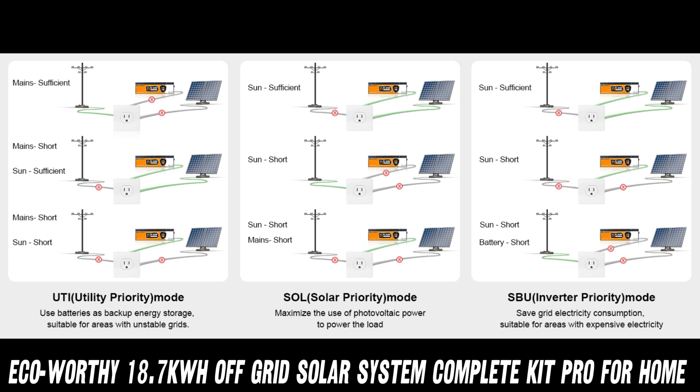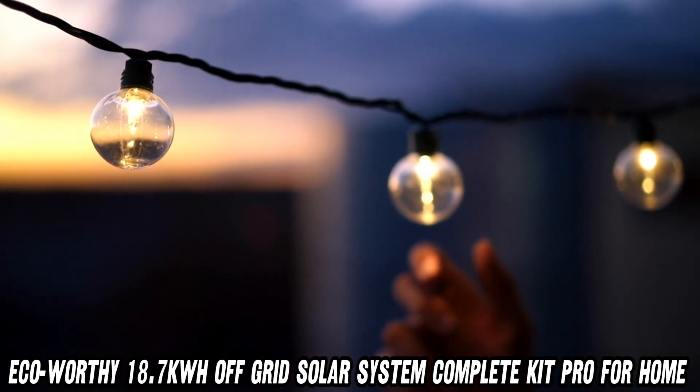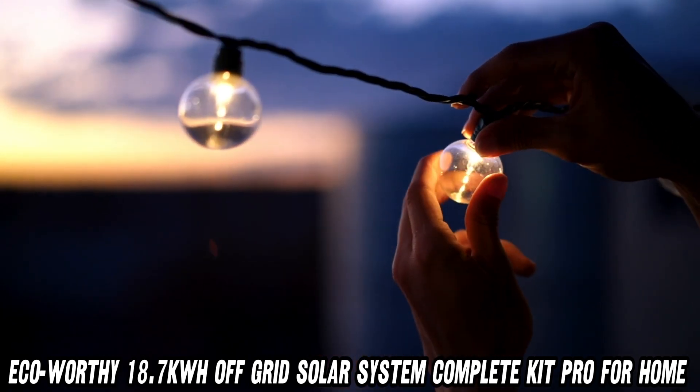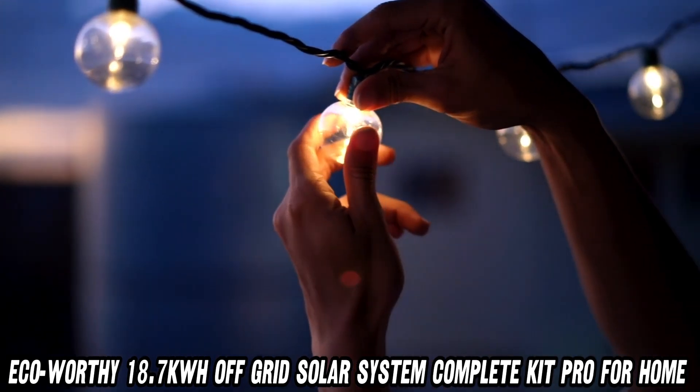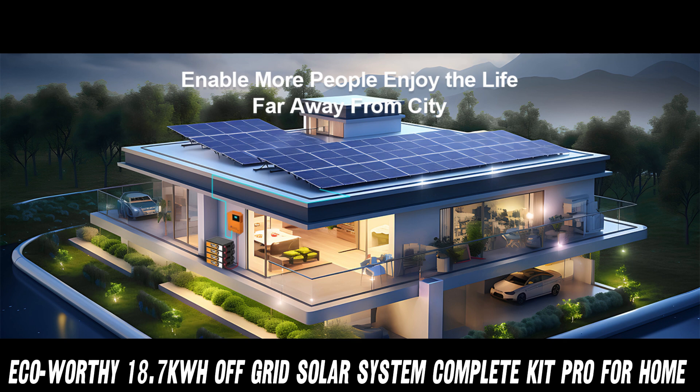First things first, what's the deal with all these numbers? This solar system is bringing 4680 Watts of power to the party, with a whopping 18.7 kilowatt hours of total energy storage. That's enough to keep your fridge cold, your Netflix binging hot, and your hair dryer, well, drying.